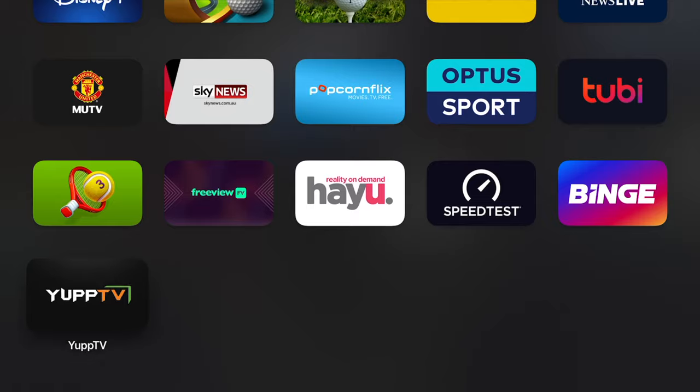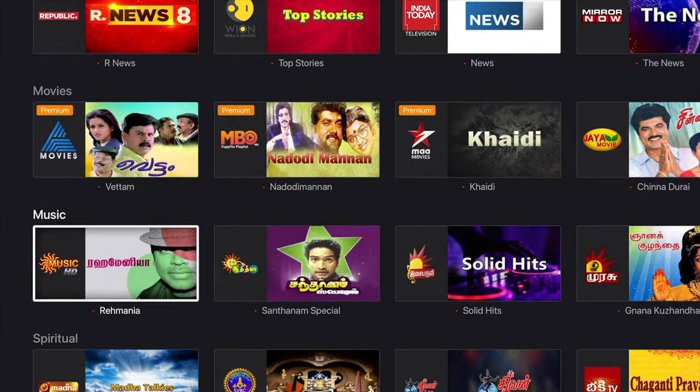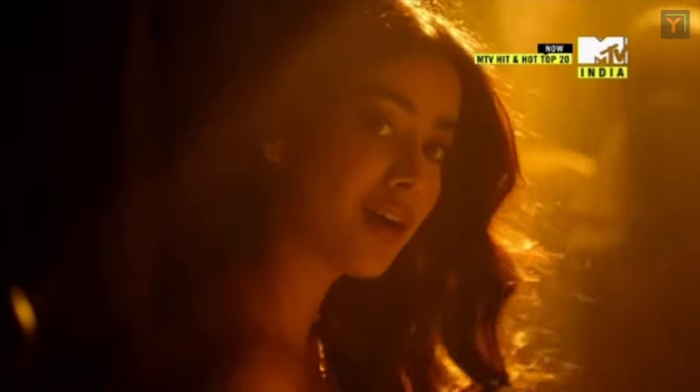We also had an Amazon Firestick back in India, so we brought that with us. If you are concerned about watching Indian channels or shows in Australia, there are many options. We recently received a subscription from YUP TV, and since then we have been enjoying various Indian channels, shows, and series on YUP TV. YUP TV is a live streaming app — a content provider for South Asian content that includes movies, Indian channels, Indian shows, and everything. You can stream any Indian channel or show of your choice through this app.